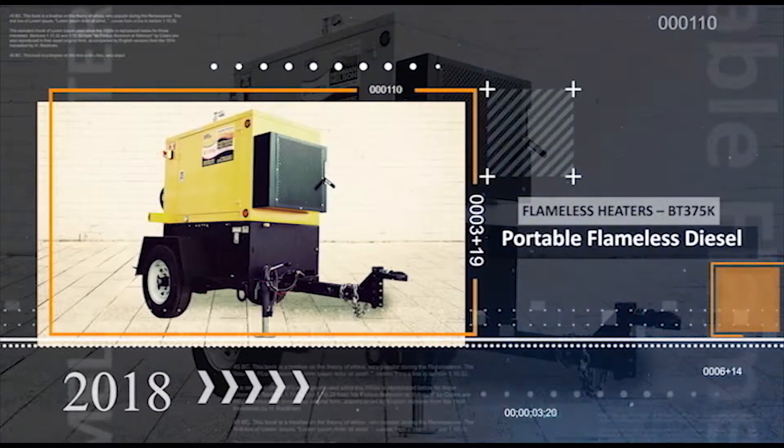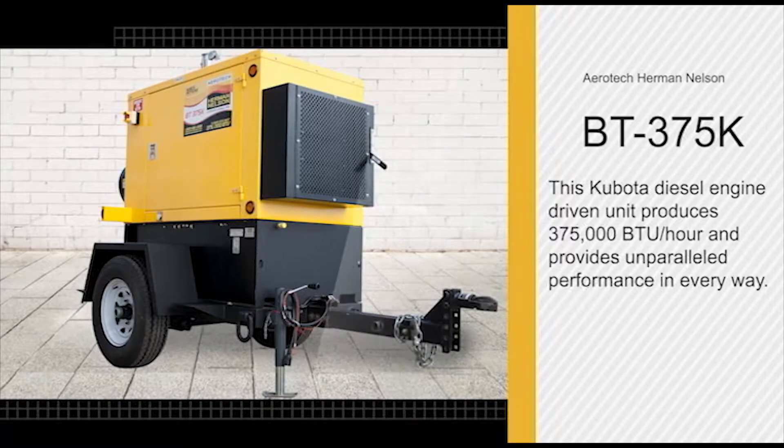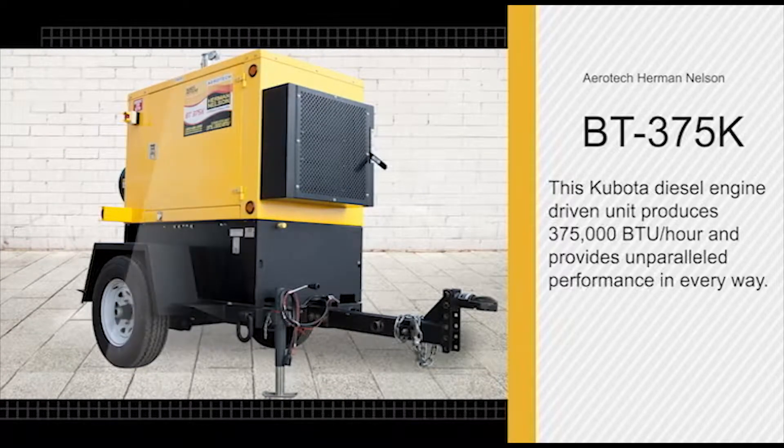Introducing the flameless BT-375K heater. This Kabato diesel engine driven unit produces 375,000 BTUs per hour and delivers unparalleled performance in every way.